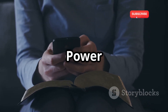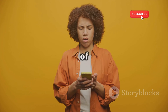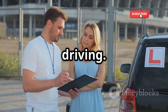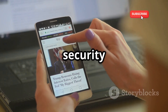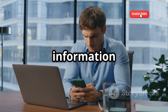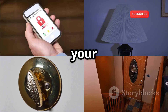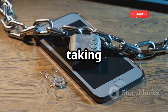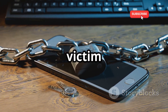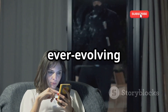In the digital age, knowledge is power. Being aware of the threats to your mobile security is the first step in protecting yourself. Stay informed about the latest security threats and vulnerabilities — read articles, follow security experts, and be cautious about the information you share online. Your mobile phone is a gateway to your personal information, so by taking steps to secure your device and being mindful of your online behavior, you can significantly reduce your risk of becoming a victim of cybercrime. Stay vigilant, stay informed, and stay safe in the ever-evolving world of mobile security.